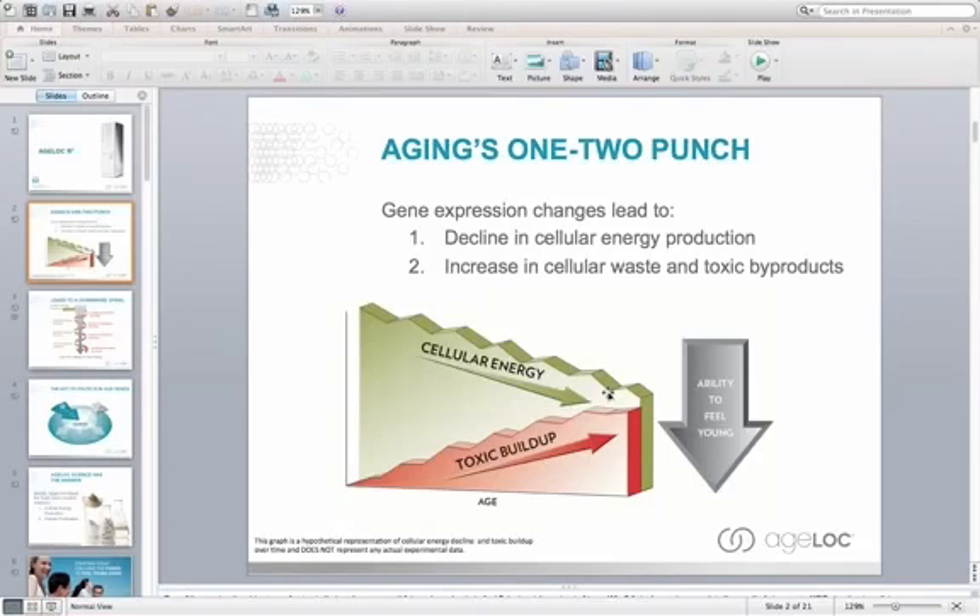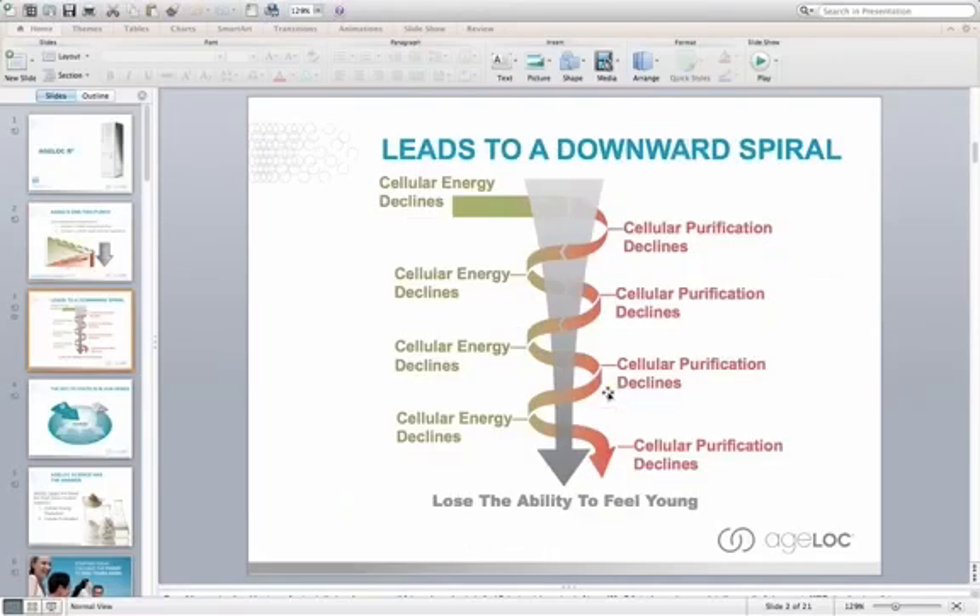Think about your house — imagine if you never took out the garbage. That garbage would build up, start stinking, and make the house uninhabitable over time. Our cells do the same thing: they get rid of that garbage produced from within the cell. When we lose our ability to get rid of it as we get older, the cells become toxic, leading to cell death and other issues within the body, and we end up with a loss of vitality.